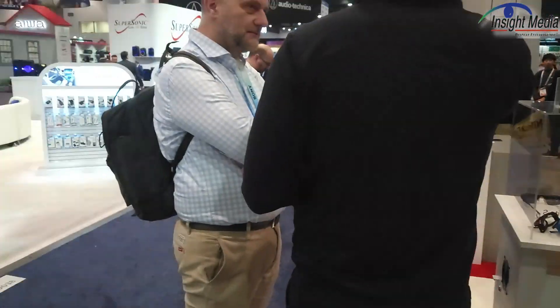So that's the most important stuff that Vuzix has this year. I hope some of their customers take them up on this technology — we'd love to see this come to market. Chris Chinnock here for Insight Media.